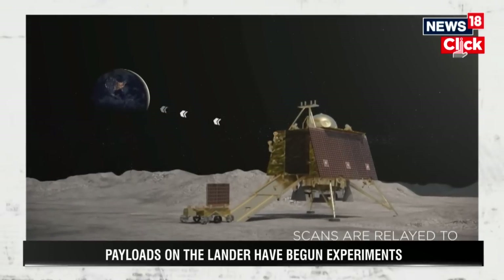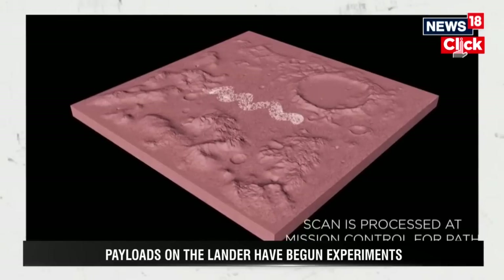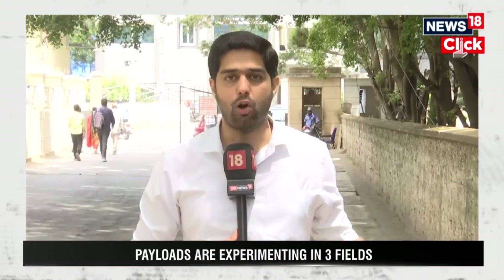These two payloads are largely looking at the chemical and element composition of the lunar surface. They will look at what these rocks are made up of, and whether there are elements like Helium-3 present on the lunar surface. That's of great interest to scientists from across the globe.